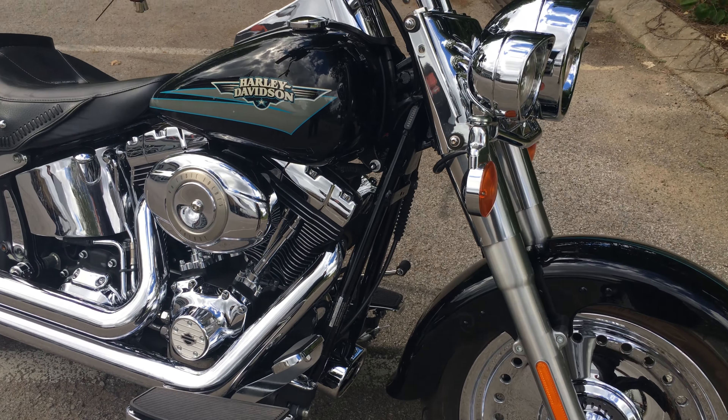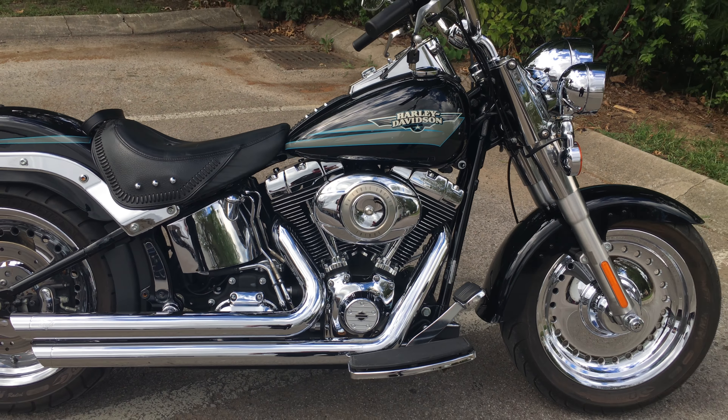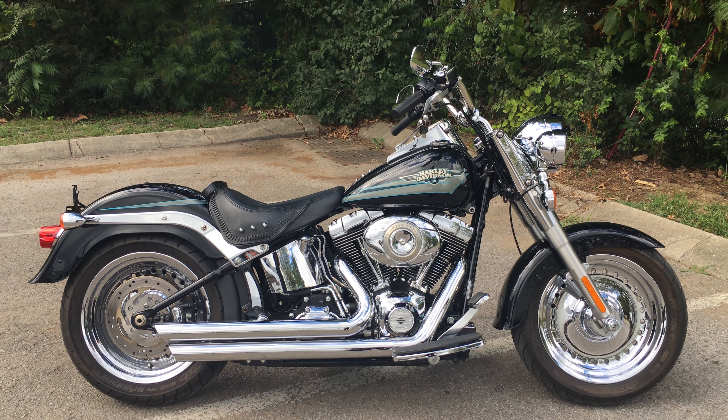This 2009 Fat Boy is a thing of beauty and power. We're Harley-Davidson Cool Springs, 7128 South Springs Drive in beautiful Franklin, Tennessee.